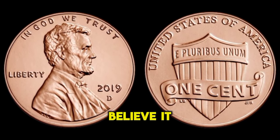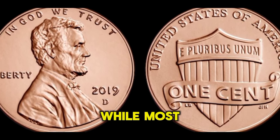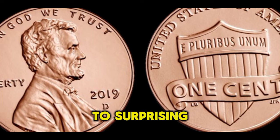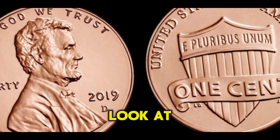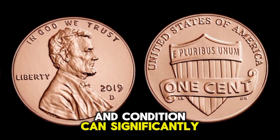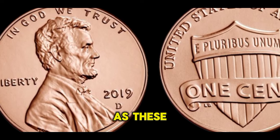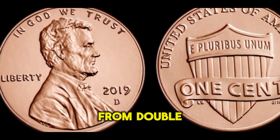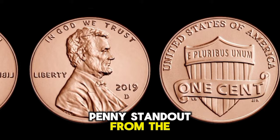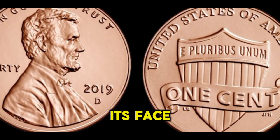Believe it or not, some 2019 D Lincoln pennies might just be worth more than you think. While most pennies from recent years are typically considered common and not worth much, there are certain factors that can elevate their value to surprising heights. Factors such as mint errors, rarity, and condition can significantly impact their value. Keep an eye out for any irregularities or variations in the coin's design, as these could indicate a potentially valuable find. From double dies to off-center strikes, there are a variety of mint errors that can make a 2019 D Lincoln penny stand out. And if you're lucky enough to find one in pristine condition, you could be looking at a coin worth far more than its face value.